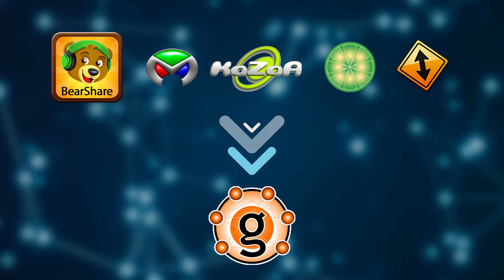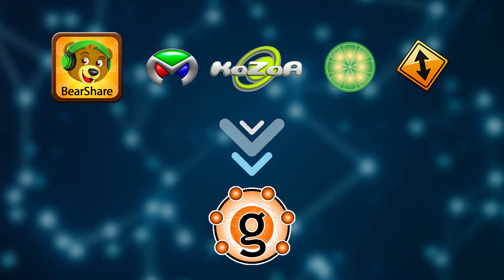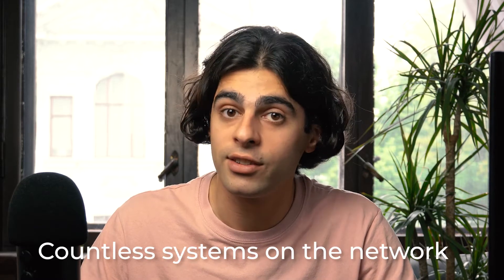They connect to a P2P network — for example, Gnutella — which in its turn allows your computer to access countless systems on the network. Once you get connected, P2P software allows you to browse files on other people's computers. At the same time, other users on the network have access to browse through files on your computer, but usually within one single folder that you have designated to share. And that's pretty much how P2P works.